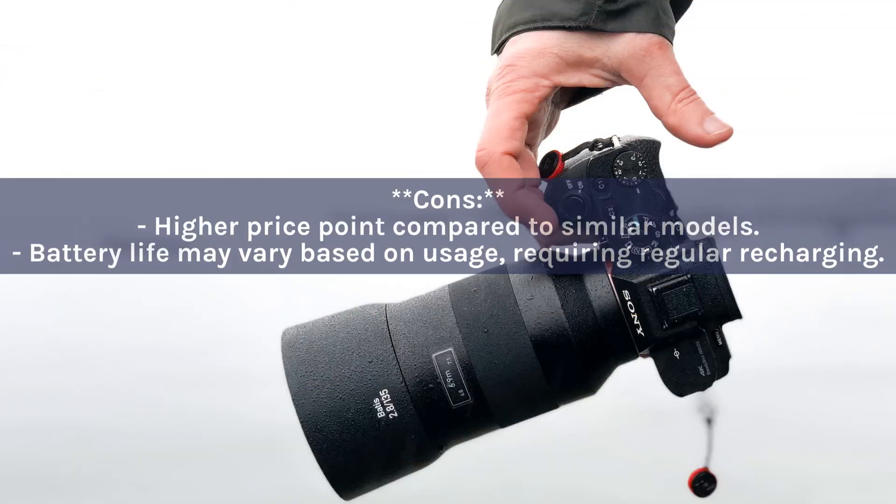Cons: Higher price point compared to similar models; battery life may vary based on usage, requiring regular recharging.